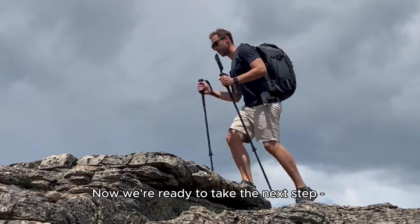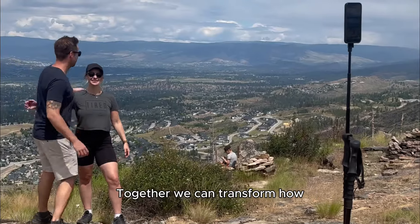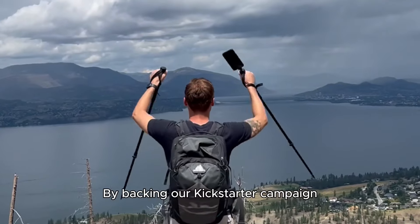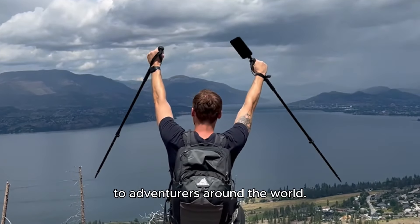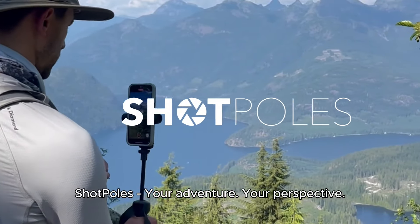Now we're ready to take the next step, and that's where you come in. Together, we can transform how memories are captured in the great outdoors. By backing our Kickstarter campaign, you're helping bring ShotPoles to adventurers around the world. ShotPoles — your adventure, your perspective.